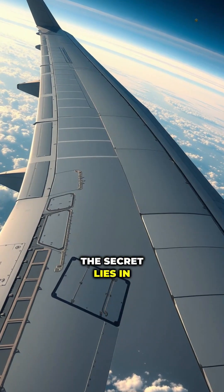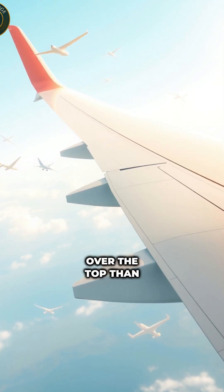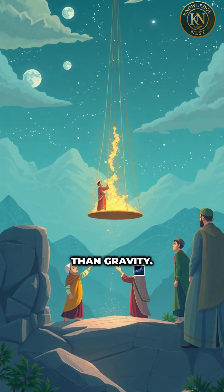The secret lies in the wings. Their curved shape forces air to move faster over the top than the bottom, creating lift, an upward force stronger than gravity.